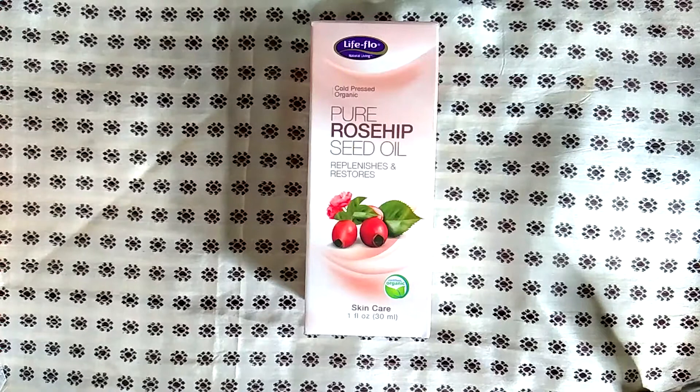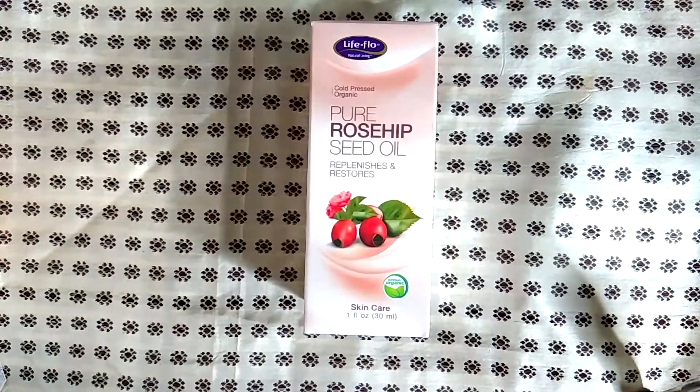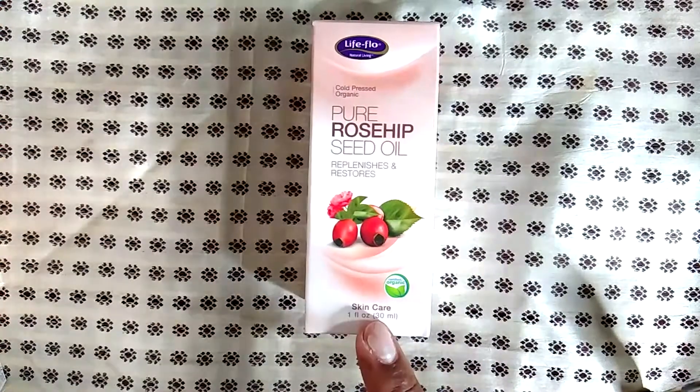This year I was using a lot of rosehip seed oil, and the brand I decided I really like is Life-Flo. You can get this at any kind of health food store or even at PCC or Whole Foods if you're here in Seattle.